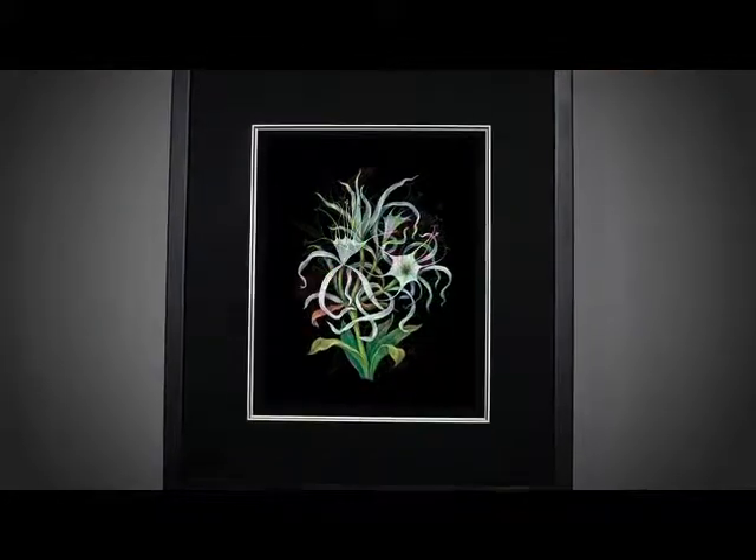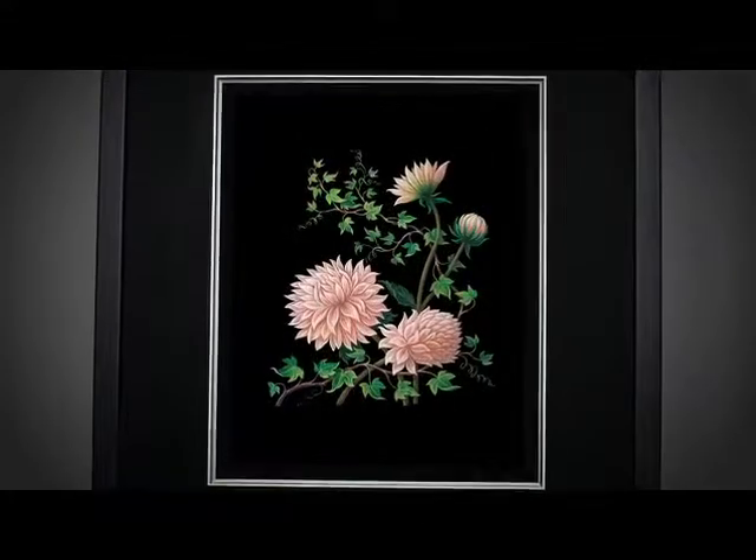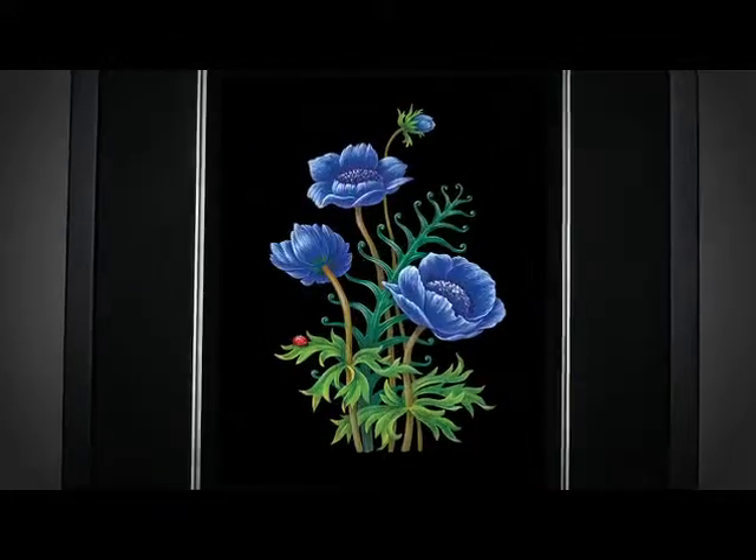Then I commissioned a very talented artist to paint these paintings for me. We took those paintings to master perfumers to create the fragrances, and they got so inspired to create really fantastic fragrances.